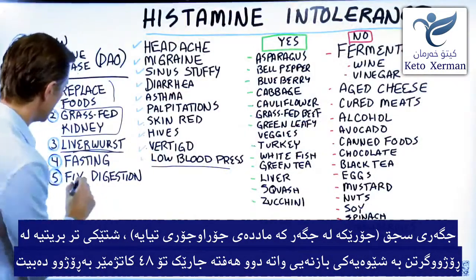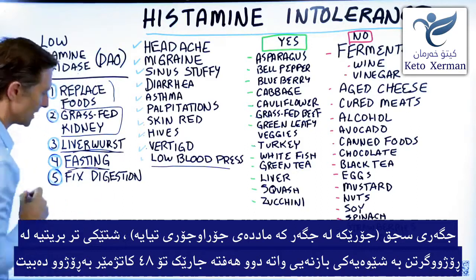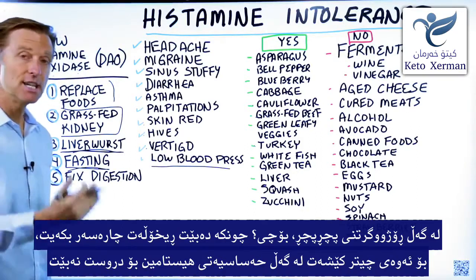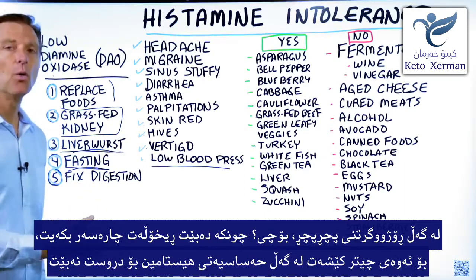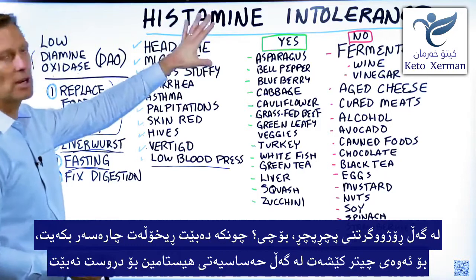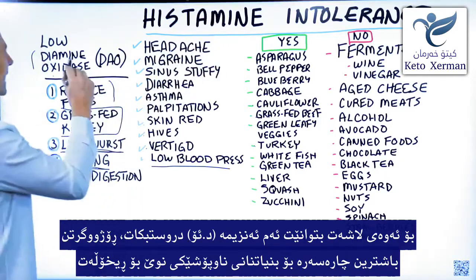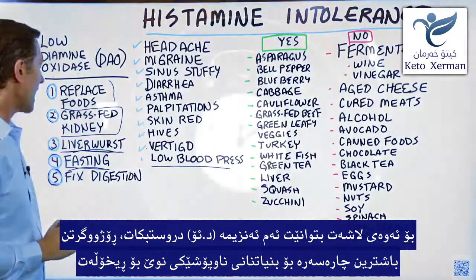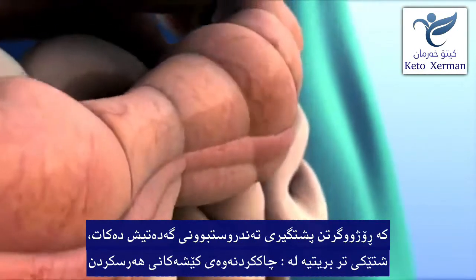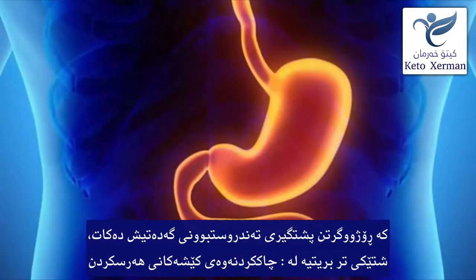The next thing you want to do is periodic, prolonged fasting — like every two weeks, you fast for 48 hours, in addition to intermittent fasting. Why? Because you want to heal the gut so you don't have a problem with this anymore and so your body can make this enzyme. Fasting is the best way to basically grow a new gut lining, including supporting your stomach as well.